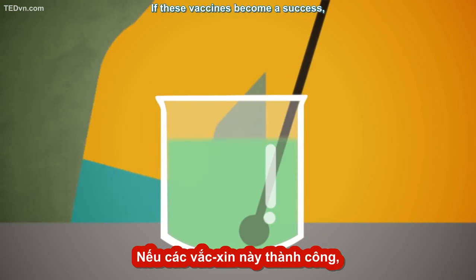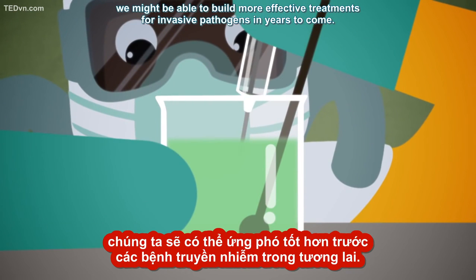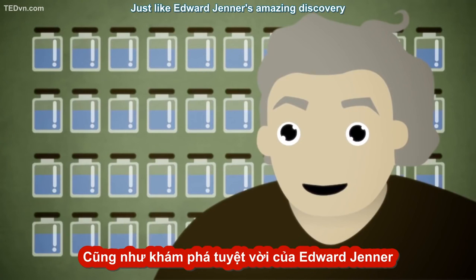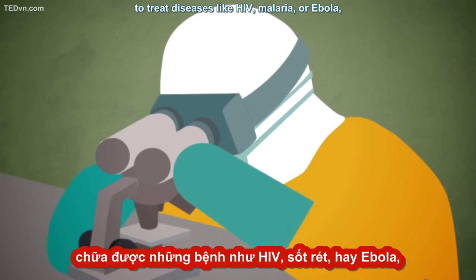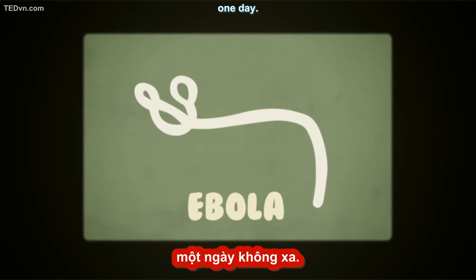If these vaccines become a success, we might be able to build more effective treatments for invasive pathogens in years to come. Just like Edward Jenner's amazing discovery spurred on modern medicine all those decades ago, continuing the development of vaccines might even allow us to treat diseases like HIV, malaria, or Ebola one day.